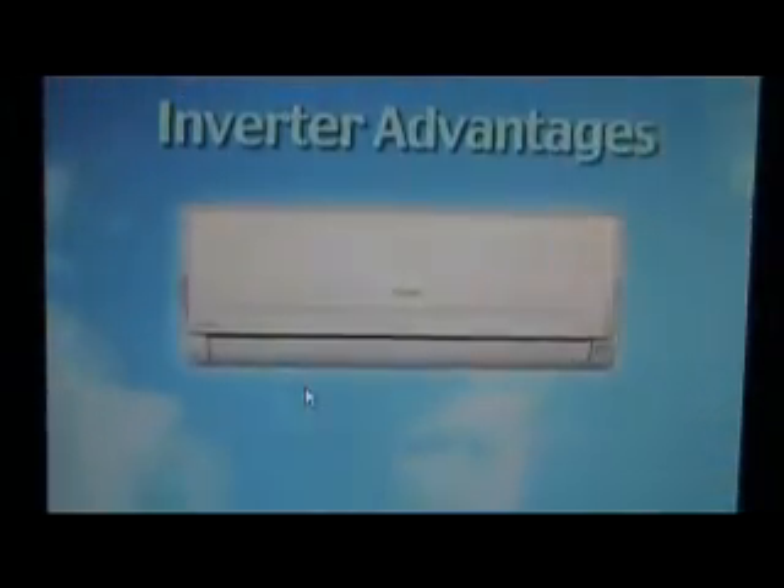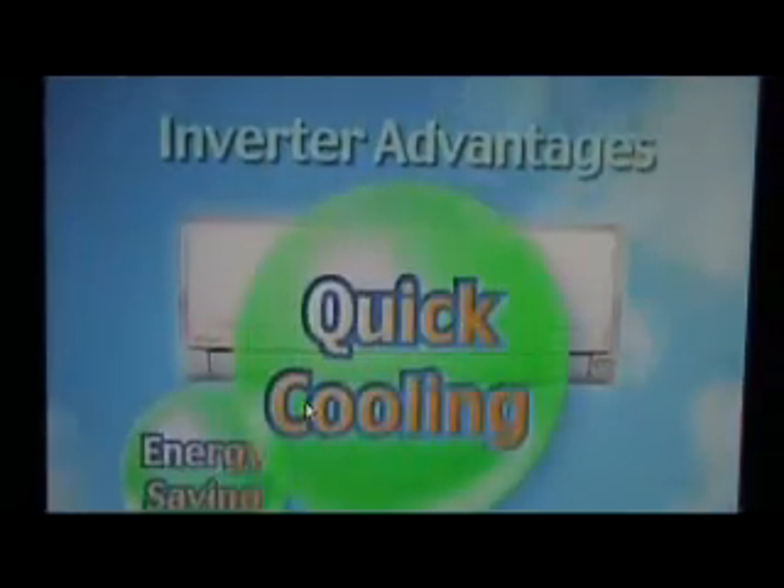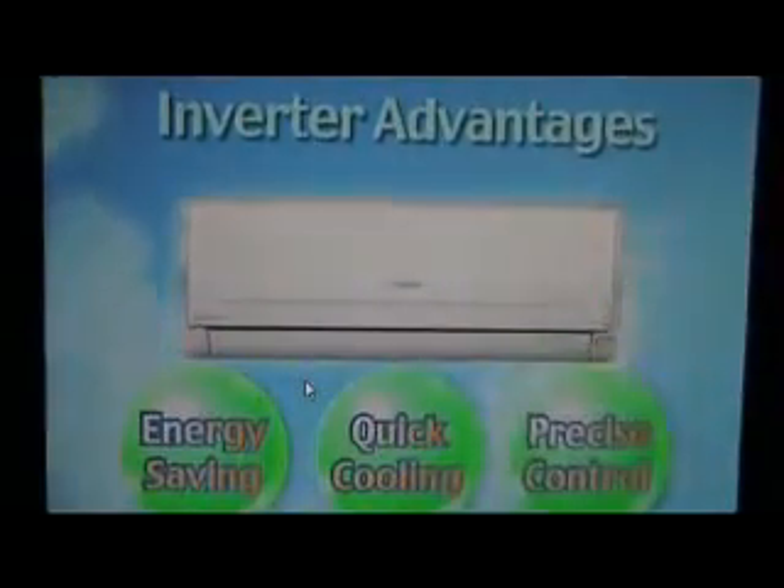They offer three key features: energy saving performance, quick cooling, and precise temperature control.